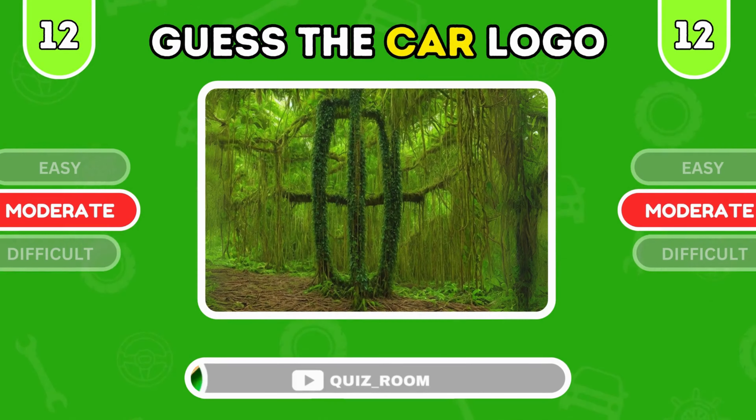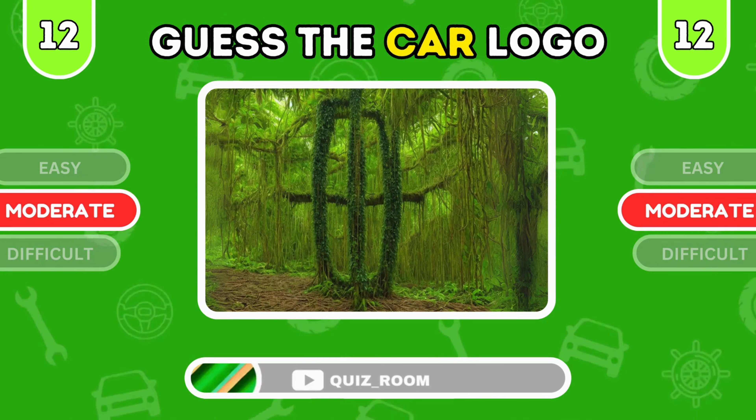It's Peugeot, a brand with French elegance. Get ready — it's time for the moderate level. Can you figure out what logo is hidden in this illusion? It's Opel, European engineering at its finest.